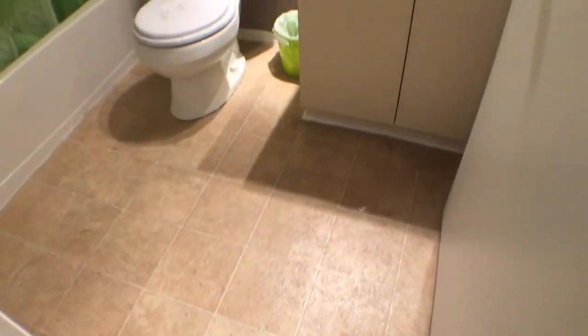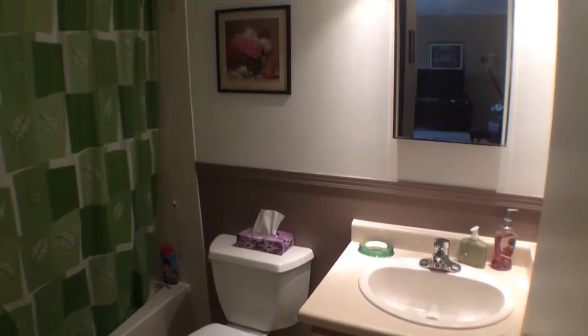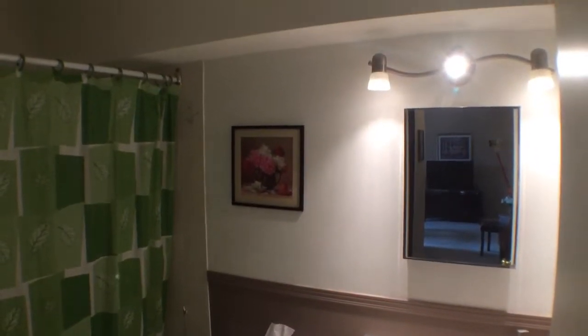So into the bathroom — it's a four-piece bathroom. Neat and tidy, all renovated. It's a great set up here.